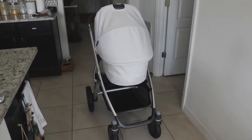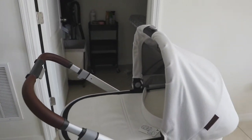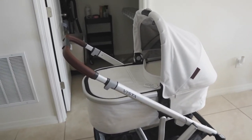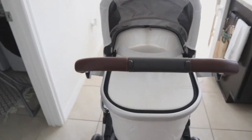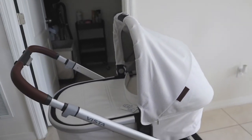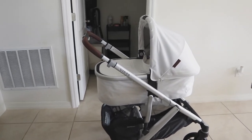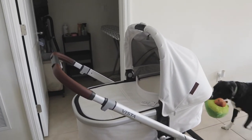Here is the stroller in all its glory. I currently have the bassinet attachment set up on it, and that is literally the real reason why I got the Uppababy Vista. I got it in Bryce, which is white marl with the dark brown leather handle. This is what the bassinet looks like. I plan to use the stroller with the bassinet attachment until baby can no longer fit in it anymore.